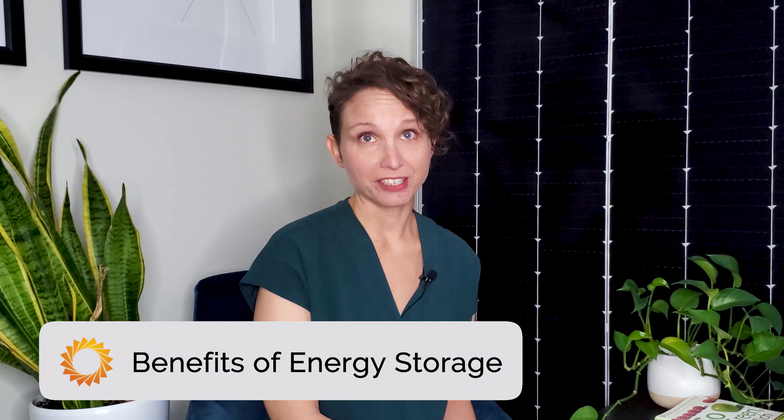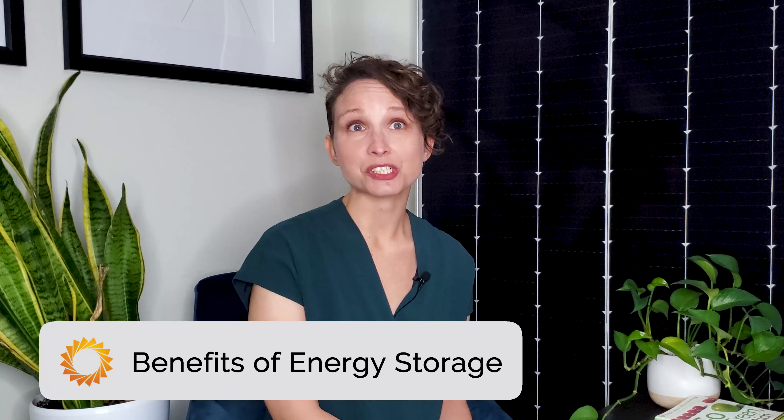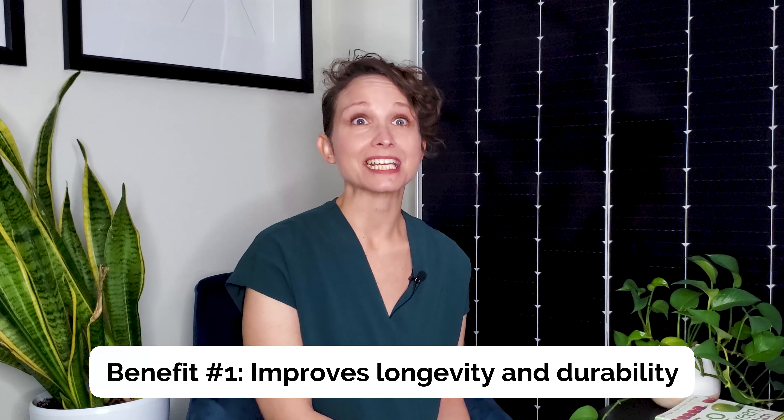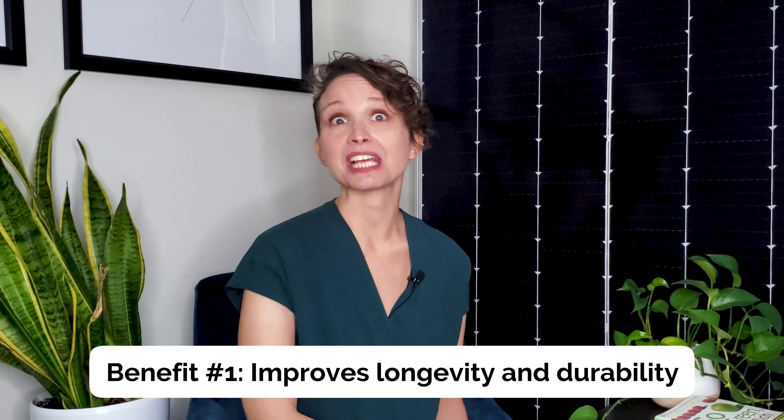Now, let's talk about the benefits of energy storage and how it can complement your business or organization's solar panel system. Energy storage improves the longevity and durability of your system, future-proofing it against an increasingly frequent power outage from severe weather and changes in energy costs.